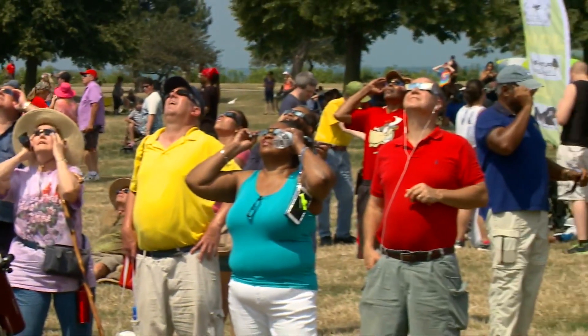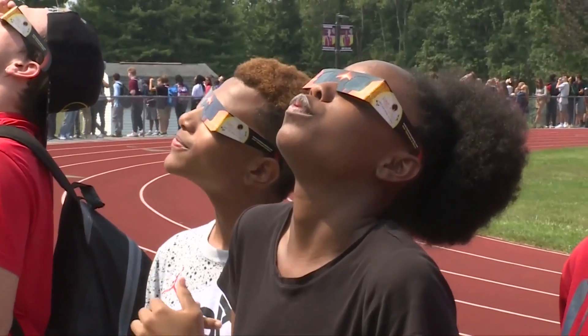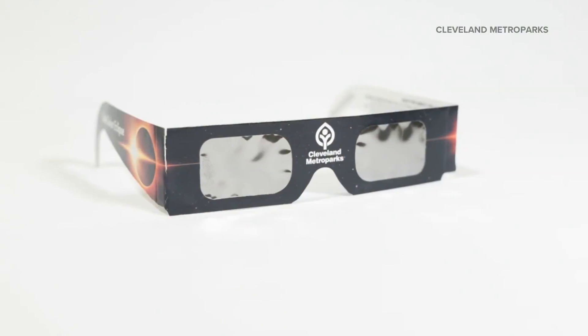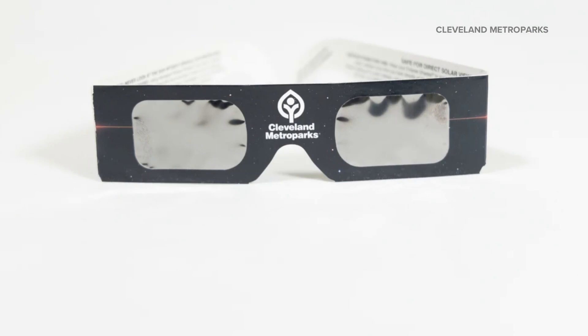Second, check the condition of your glasses. Bradshaw says that even if the ISO number is correct, you still need to make sure the lenses aren't damaged, ripped, or scratched to make sure they're safe for direct solar viewing.